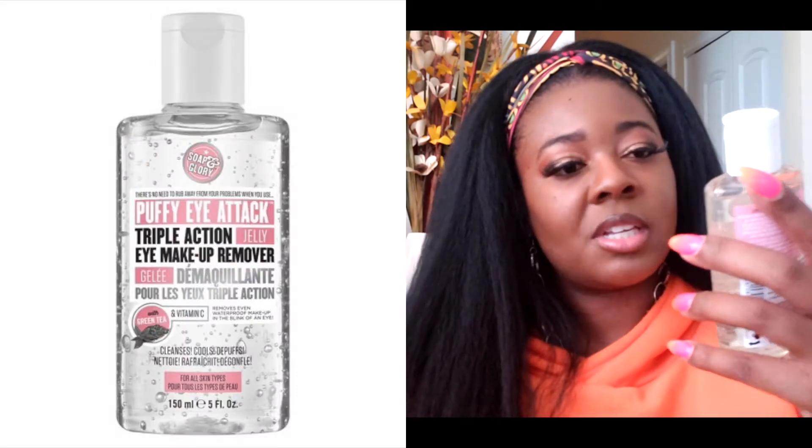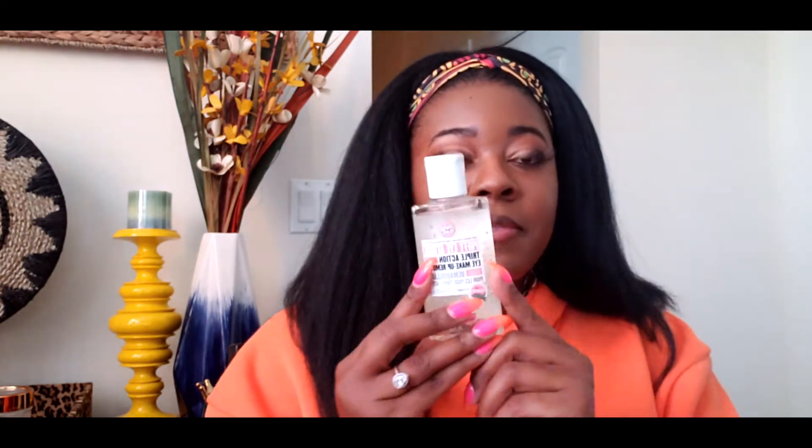I also picked up some Soap and Glory stuff. I picked up this Puffy Eye Attack triple action jelly eye makeup remover because I use makeup wipes and I want to stop. I love how micellar water gets my eye makeup off. Y'all know I love colorful eyeshadow — I just kept it simple today because I had to run to the store — but I love really heavy eye makeup, so I wanted to try this to see if it's going to be good.